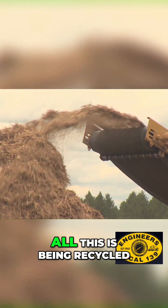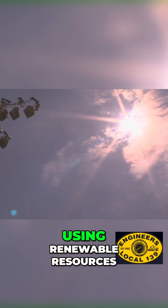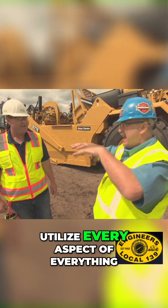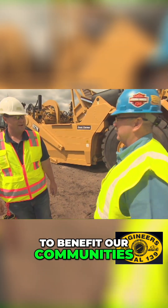What I love about it is that all of this is being recycled. A solar farm uses renewable resources, but you guys aren't just burning anything out here — you're actually trying to utilize every aspect of everything you're removing here to benefit our communities. Correct.